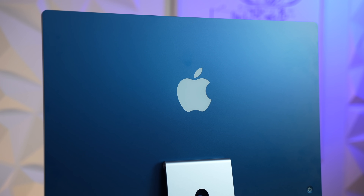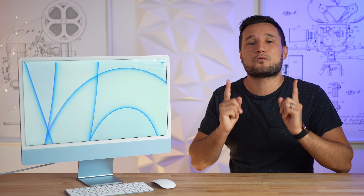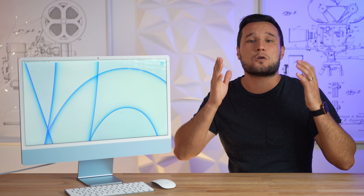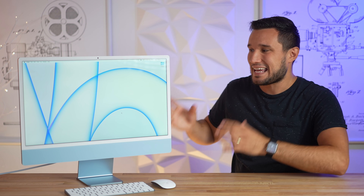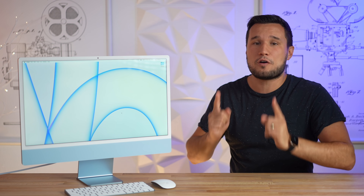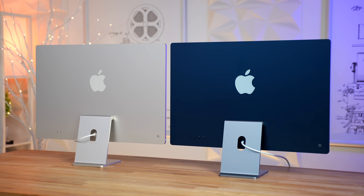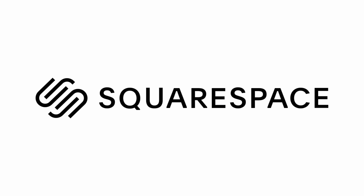Is the new 24-inch M1 iMac good for video editing? Well, it really depends on if you're editing with Final Cut, Premiere Pro, or DaVinci Resolve, and what codec you're working with. So today we will put it to the test, and I will also give you some very insightful info on which model you should buy and what spec you should order, because there are some major differences.